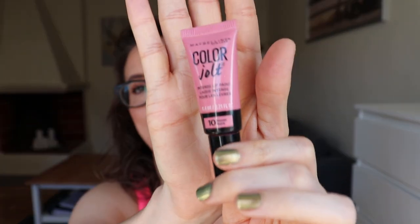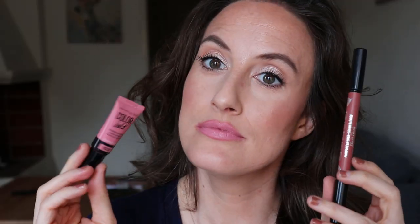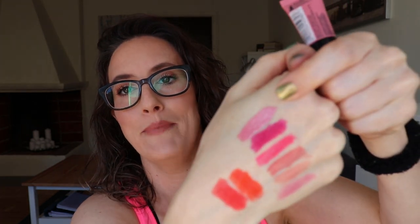Next up is the Maybelline Color Jolt in Never Bear. I can't believe I'm saying this, but I'm going to declutter it. It looks like Pepto-Bismol pink on my lips — too white-based to look good on me. This will be the first item I declutter from the project, and I'm pretty proud of that.